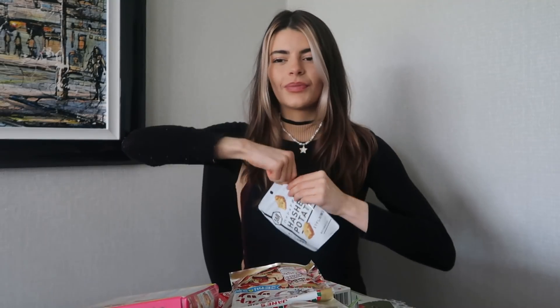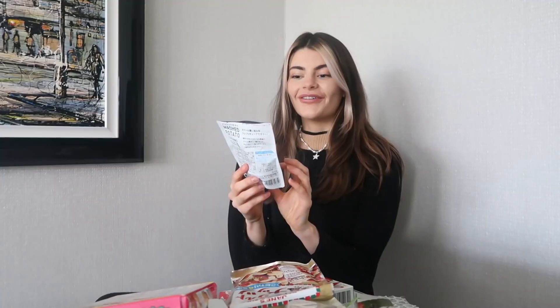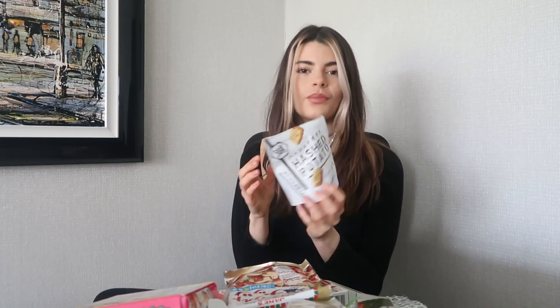Hash potatoes! These ones look very sophisticated, very adult. I feel like if I was trying to be posh, I'd go for these ones because the rest of it is kind of fun with really creative packaging. This one's a little bit more minimalist, a little bit more classy. So far they've all had resealable zips, which is such a good idea - it'll be more expensive to manufacture the packaging, but I think that's definitely worth it. They are so light. I didn't think they'd be that crunchy. I wish they were a little bit more salty. They are good though.